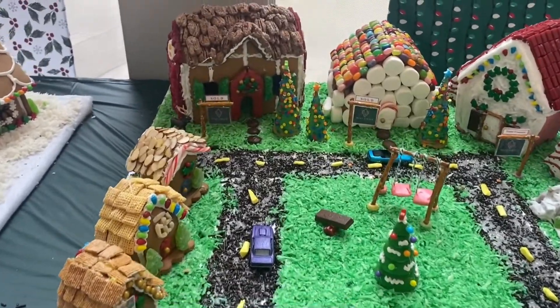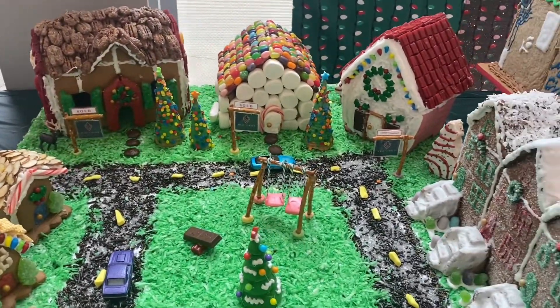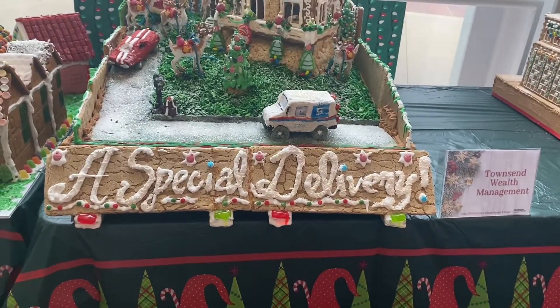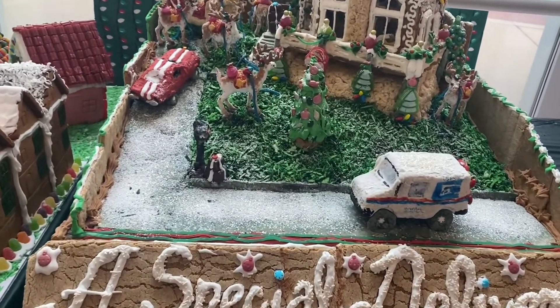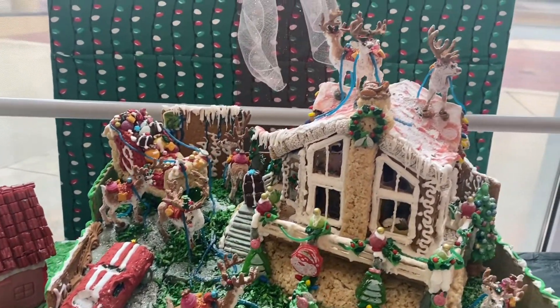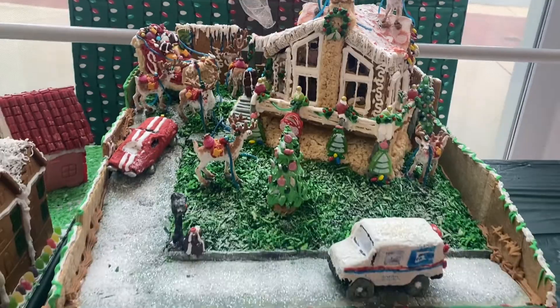These are really good. It's a whole village. I just love the cars on there. A special delivery — it has a mail truck right there. It has the reindeers at the top.